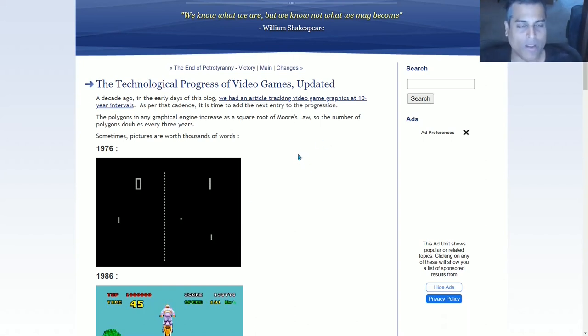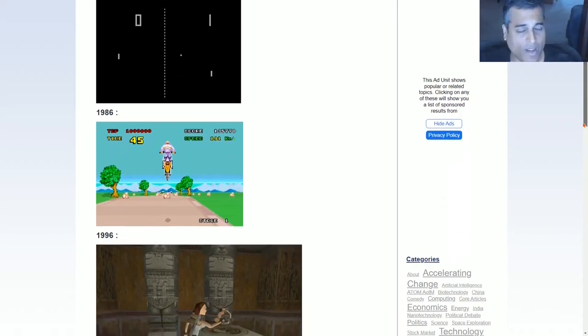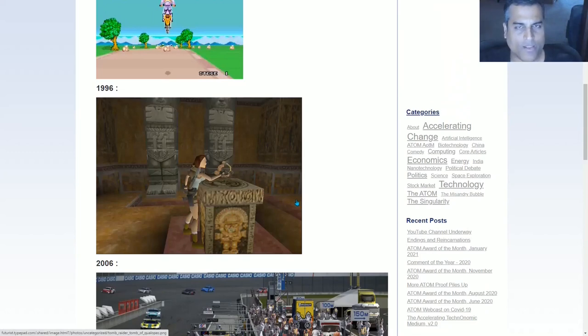How long can you truly play Pong? Then 10 years later, 1986, you had games like this. Suddenly you have color and some extent of three-dimensional depth. This is still very primitive, but it's a huge improvement over 10 years prior, 1976. Go another 10 years and you get to 1996. This is one of the Tomb Raider games, and you're beginning to have more texture in the backgrounds as well as humans that begin to look a little bit like humans. So this was the jump from 1986 to 1996.